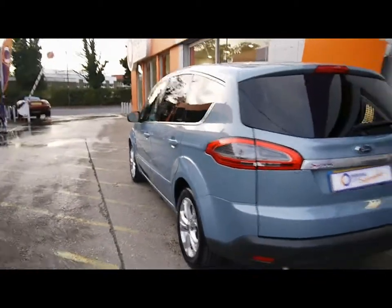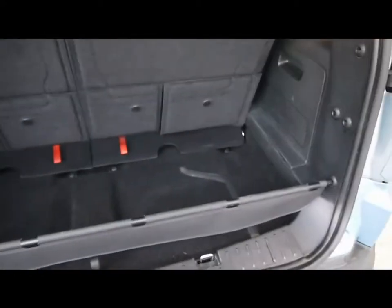Reverse parking sensors. This is a seven-seater, so if I show you the boot — you can see where the seats are up, there is still a bit of boot space there. And then when they fold flat you can imagine you get the full width as well.